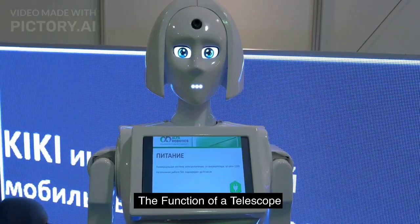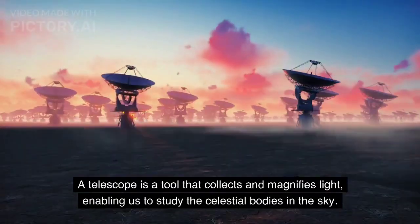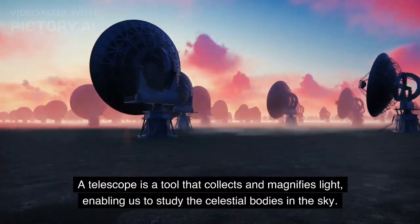The Function of a Telescope. A telescope is a tool that collects and magnifies light, enabling us to study the celestial bodies in the sky.